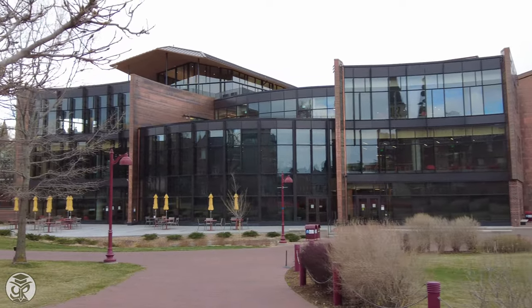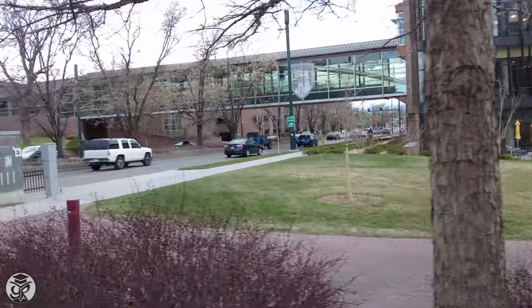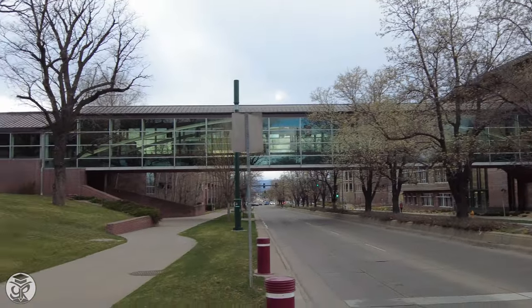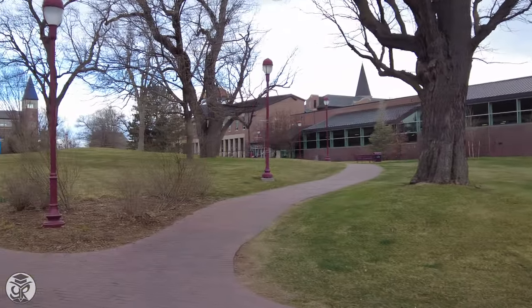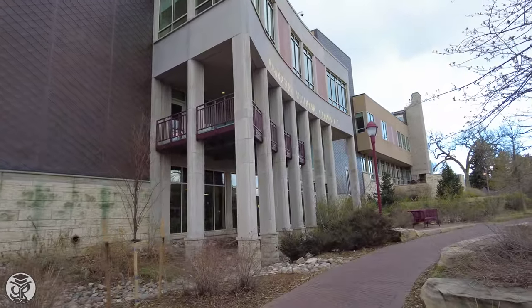The nice thing about attending DU is that several buildings are connected, so you can enjoy shelter from the Rocky Mountain winters. Near the Carnegie Green is the Anderson Academic Commons, home to the university's library collections and study spaces.